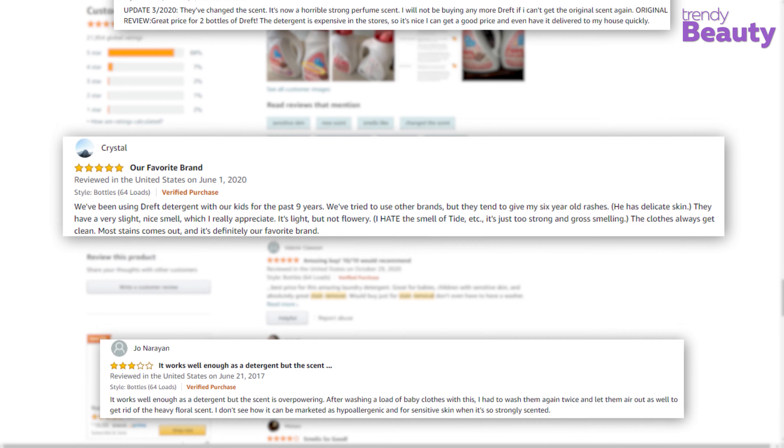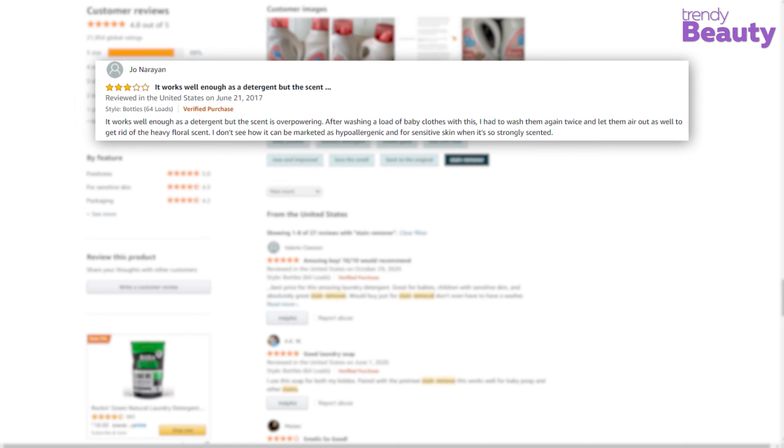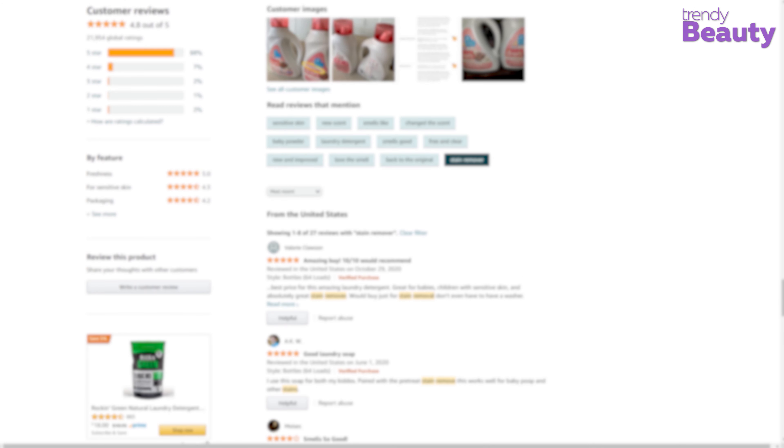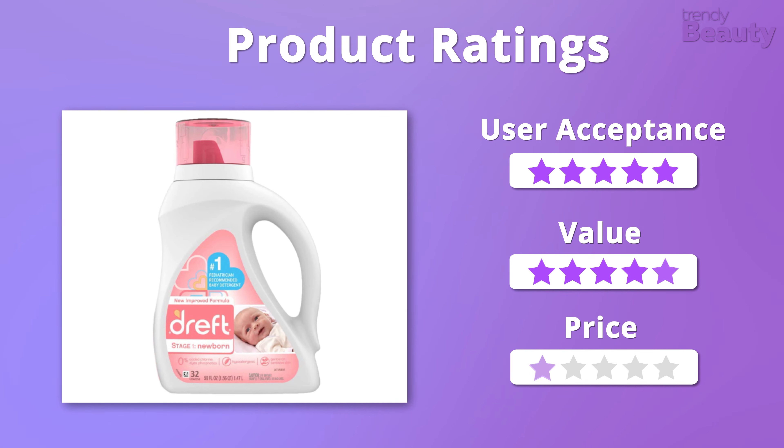But besides all those positive feedbacks, a few users didn't like the smell of the detergent. We were overwhelmed by the formula, value, and affordability of this baby detergent, so overall we're still going to give it 5 out of 5 stars.